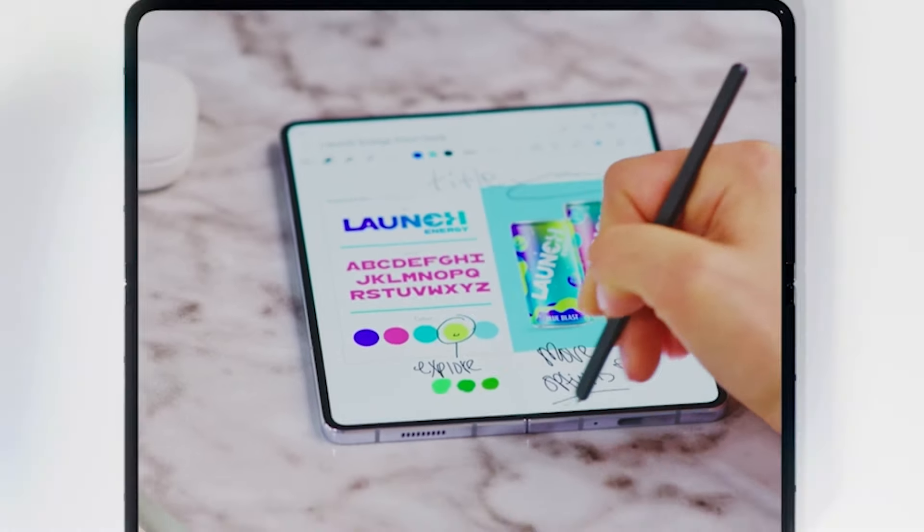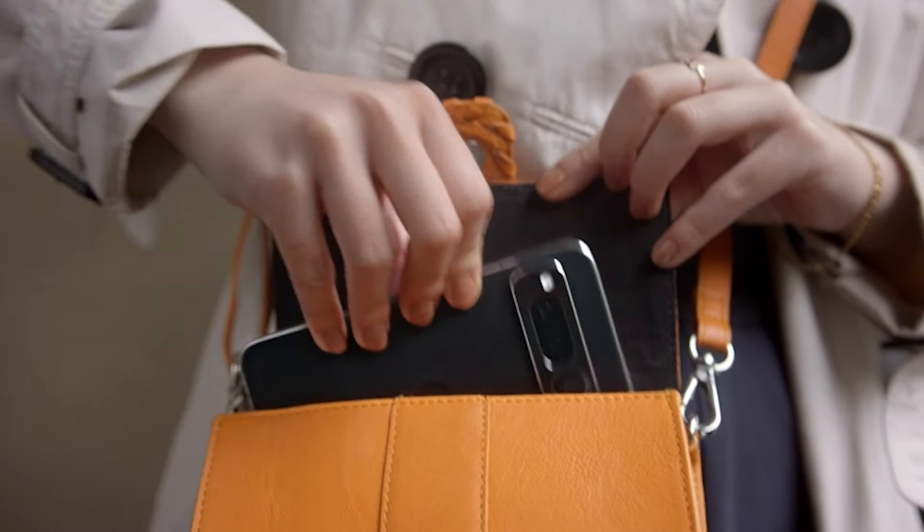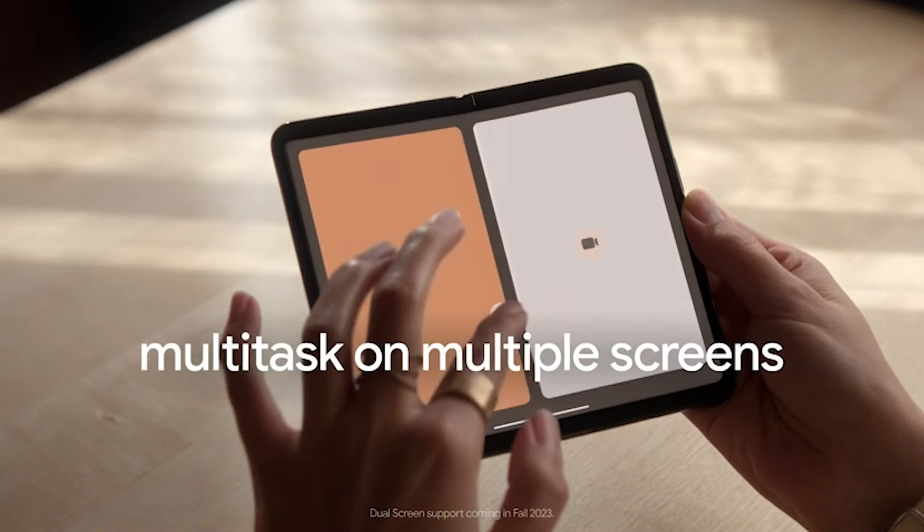Let's dive into the world of foldables. Number 5: the Google Pixel Fold Smartphone. The Google Pixel Fold pioneered Google's venture into foldables. This unlocked Android 5G marvel sports the formidable Google Tensor G2 chip within its sleek aluminum and glass design.